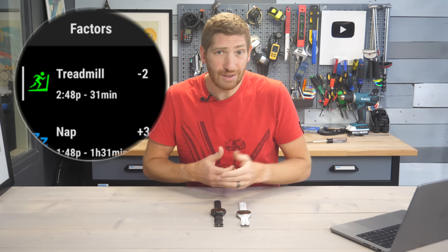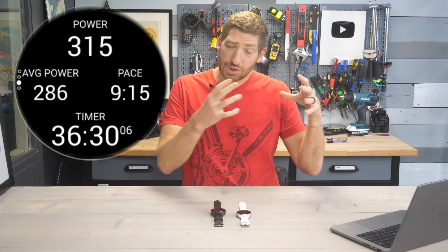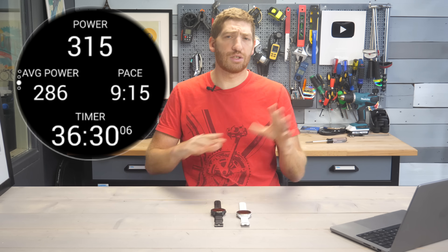Meanwhile, the Venue 3 series finally gets running power — that's something that's long overdue. They've got not just running power, but the running efficiency metrics as well, all from the wrist. No extra sensors are required. The rest of the watches in this list already had that.